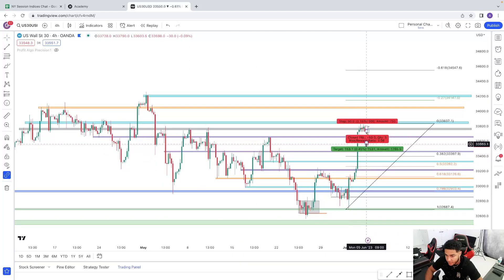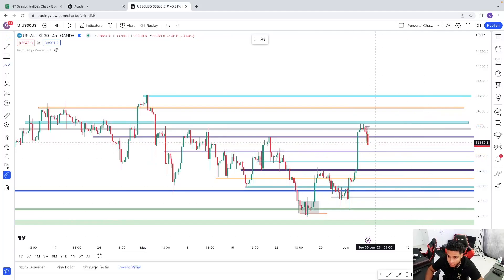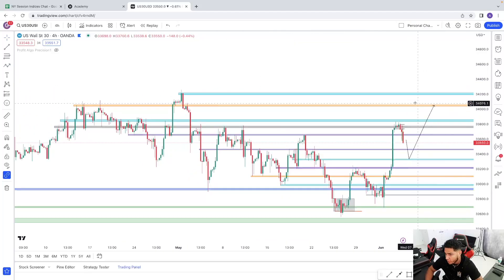I'd rather use my support level which is right at the top of these highs, because what if price doesn't fully extend? You can't depend on Fibonacci all the time — use them as a confluence. I do want to see price come down to the 33,300 level, which would be a perfect 50% Fibonacci rejection, and that could push price back up towards the highs. For the remaining of this week I'll be targeting price coming down to these areas. If it comes down and finds support, my first target would be these highs getting taken out, then ultimately the next zone.